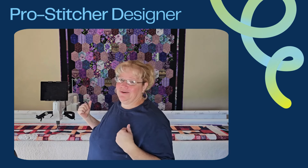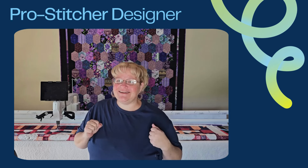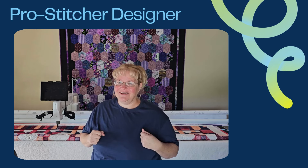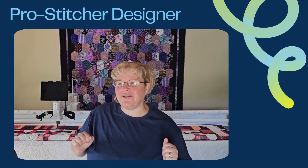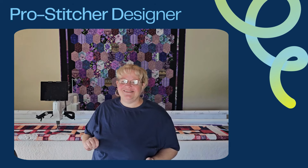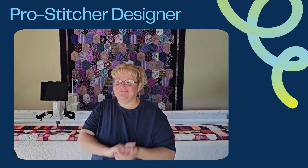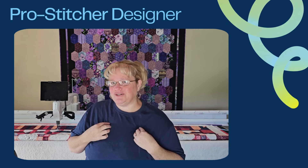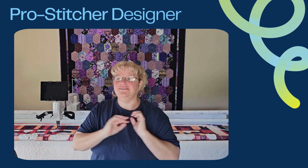Hello everybody, it's Paco here and we are in my home studio in New Mexico. I am so excited about this Longarm Extravaganza — I have not been to Florida in about 25 years, so this should be a fun and exciting experience. I am so excited to meet all of you guys, I cannot wait. I am in charge of the Designer Track and I have a ton of fun things planned out for you.